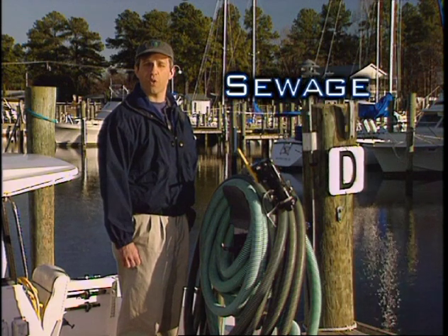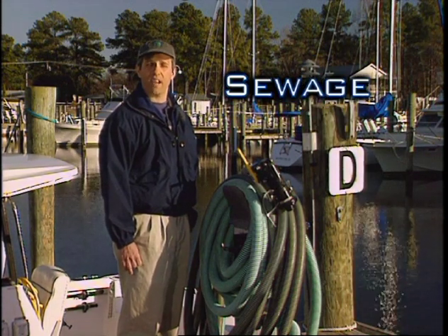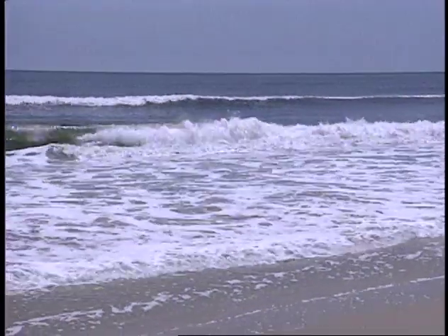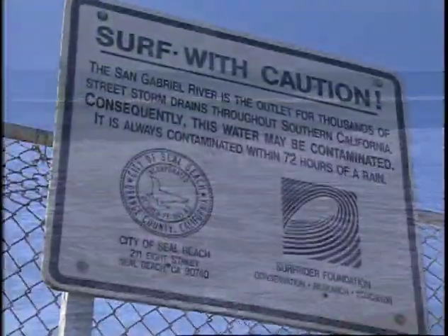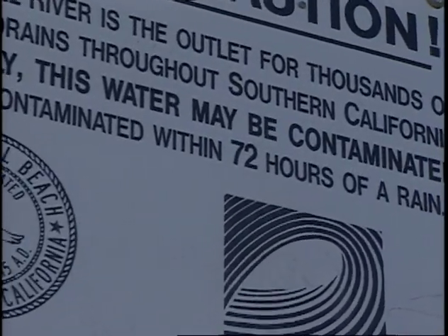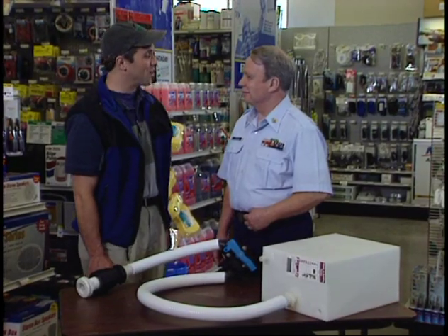Sewage is another source of pollution that can have devastating effects on local waterways. It can cause waterborne diseases such as hepatitis and typhoid, and require beaches and shellfish beds to be closed. Sewage also produces oxygen-grabbing bacteria that can cause algae blooms and fish kills. It's simply illegal to discharge raw sewage overboard when operating within three nautical miles of the U.S. coast.